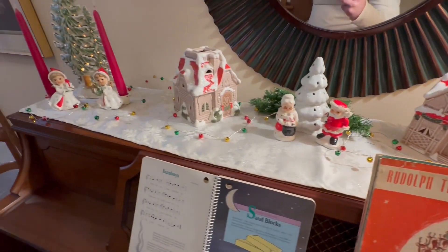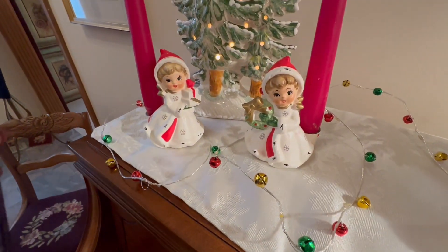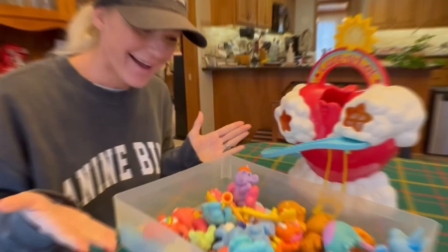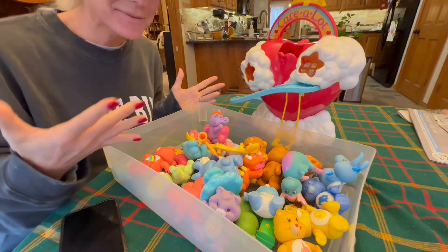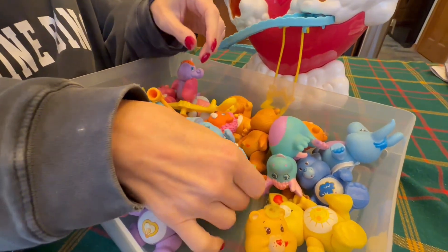One thing we are finding out is that vintage Christmas can go for big bucks. These two little candle holders — $75! And we found a treasure trove of 80s toys. Look at these — they even come with the little accessories.